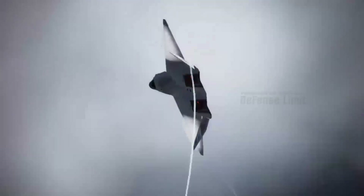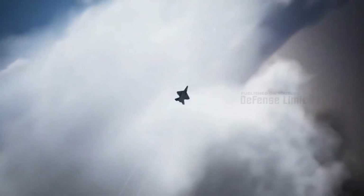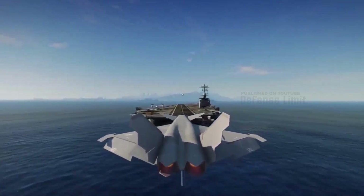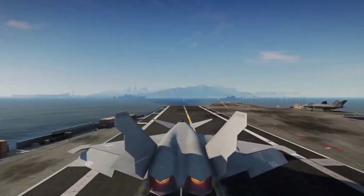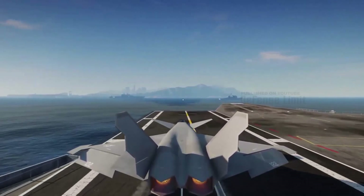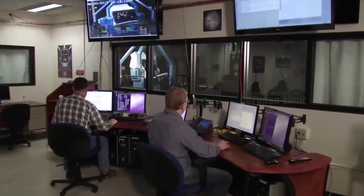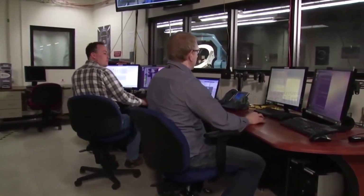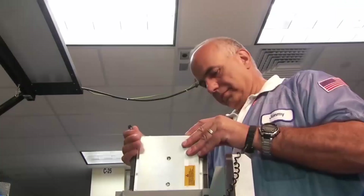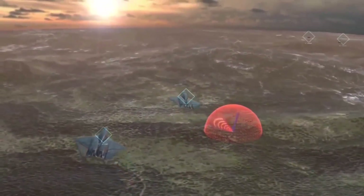The YF-23 is designed with stealth technology to reduce radar cross-section. The special shape and materials of the aircraft reduce the reflection of radar waves, making it more difficult to detect by enemy radars. The YF-23 also features a traditional slanted tail and folded wings, allowing the aircraft to be operated from a carrier, expanding its flexibility and operational capabilities.